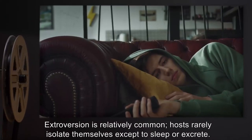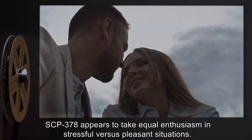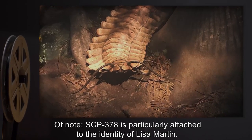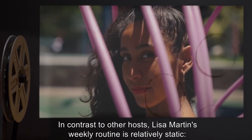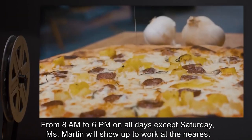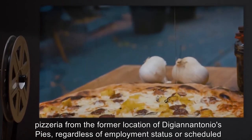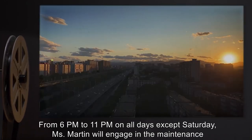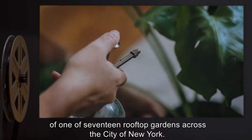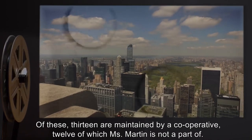Aside from integration into human social spheres, host behavior is largely unique to each instance. Extroversion is relatively common. Hosts rarely isolate themselves except to sleep or excrete. SCP-378 appears to take equal enthusiasm in stressful versus pleasant situations. Of note, SCP-378 is particularly attached to the identity of Lisa Martin. In contrast to other hosts, Lisa Martin's weekly routine is relatively static. From 8am to 6pm on all days except Saturday, Miss Martin will show up to work at the nearest pizzeria from the former location of Dijian Antonio's Pies, regardless of employment status or scheduled hours. From 6pm to 11pm on all days except Saturday, Miss Martin will engage in the maintenance of one of 17 rooftop gardens across the city of New York. Of these, 13 are maintained by a cooperative, 12 of which Miss Martin is not a part of.